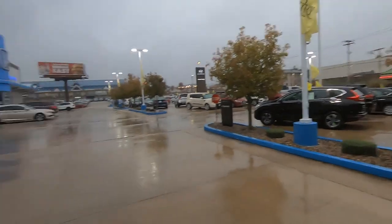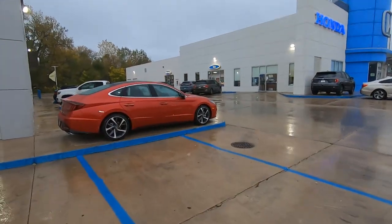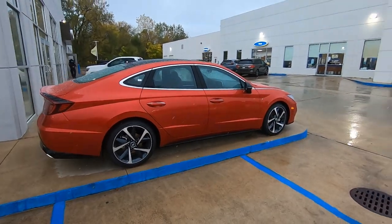And then I've got a friend of mine's sister coming in this morning, so I'll keep you guys updated on what we're doing today. But look at this Sonata real quick - Calypso Red SEL, awesome car.